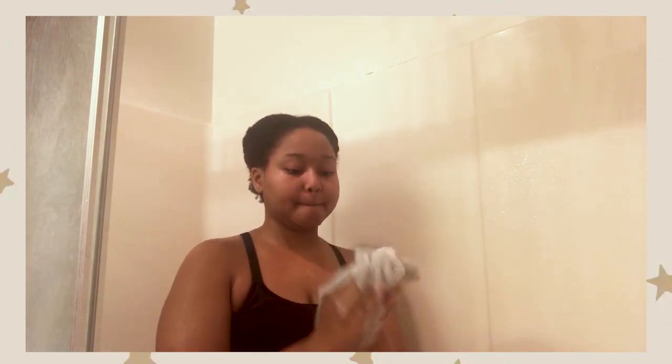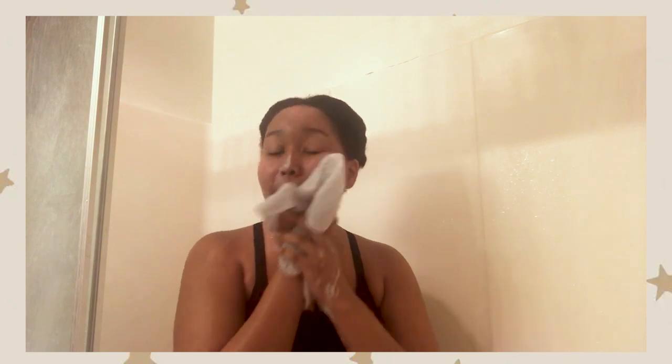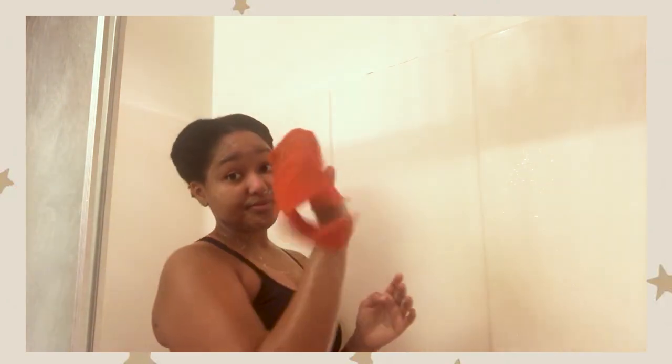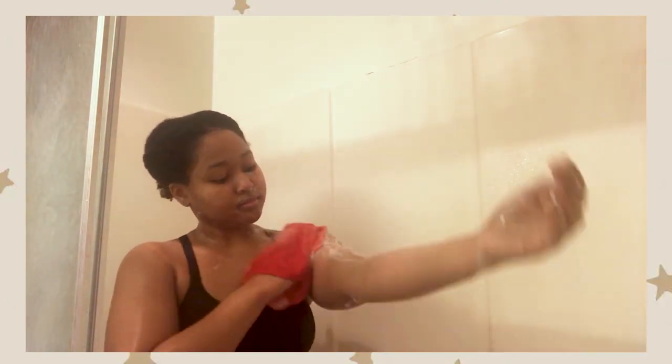You want to rub it super good until it starts to lather up, and then you're just going to wash your face — and don't forget your neck. Then you want to grab your body towel and do the same thing.